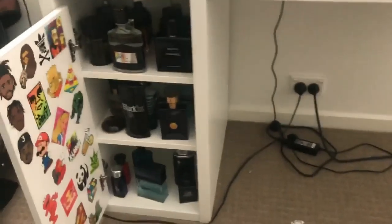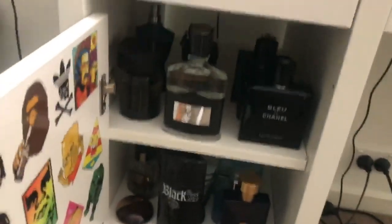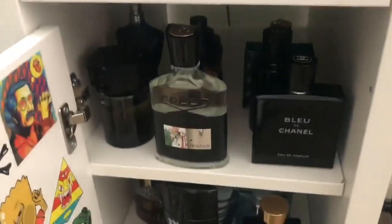They won't smell as strong as when you originally bought the scent. As you can see, this is my desk here — to the left I have this little cupboard which holds all my fragrances. It has three shelves, and I can fit three fragrances nicely across with more behind them.